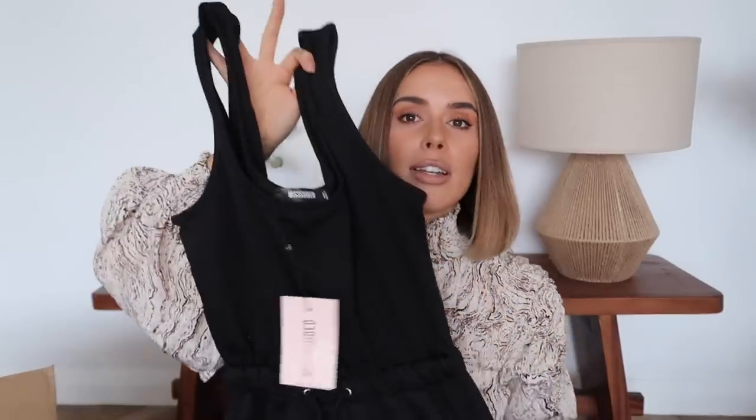Next we have another jumpsuit — I'm going to wear this so much. It's got a tie waist and is basically tracksuit bottoms on the bottom with a black vest top on the top, which is just my actual uniform at home, but in a one-piece. I got a size 10. I love it — you just know when something is going to make your dressing life so much easier. My only criticism is that, in true fashion, it doesn't have pockets. But I really like the drawstring waist — you can cinch it in even if you've gone up a size.